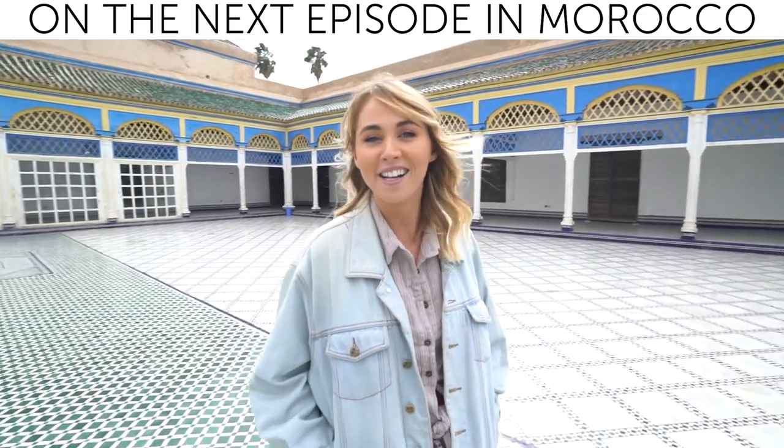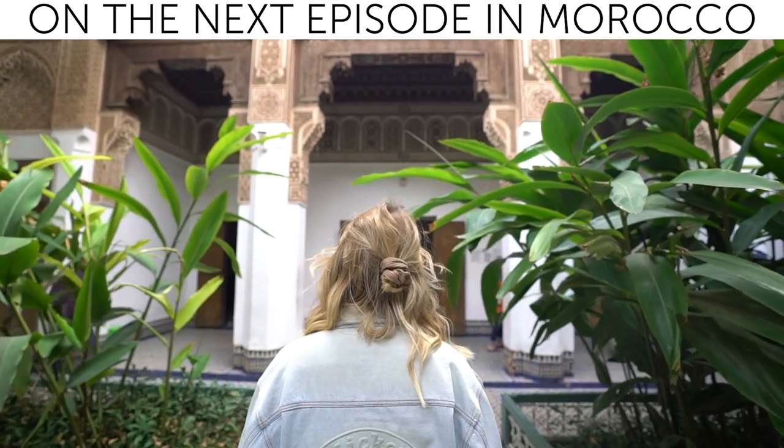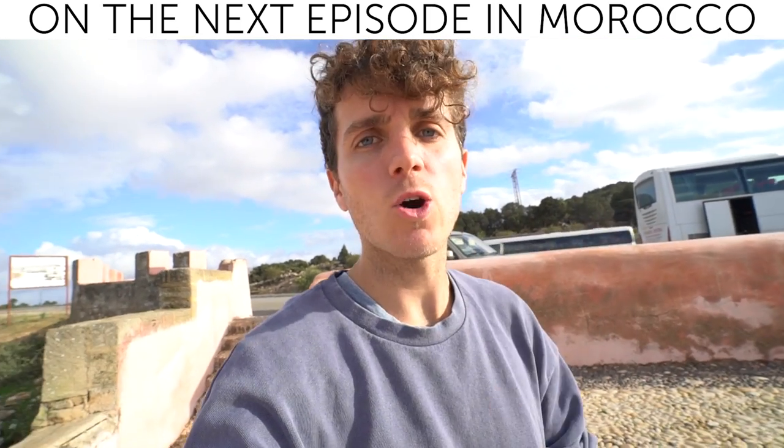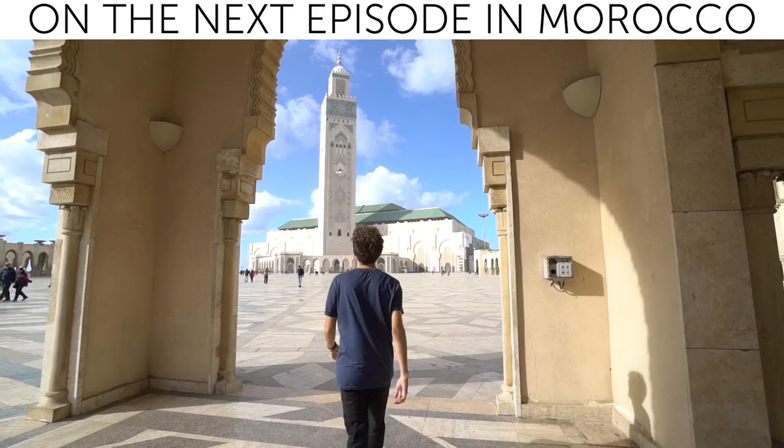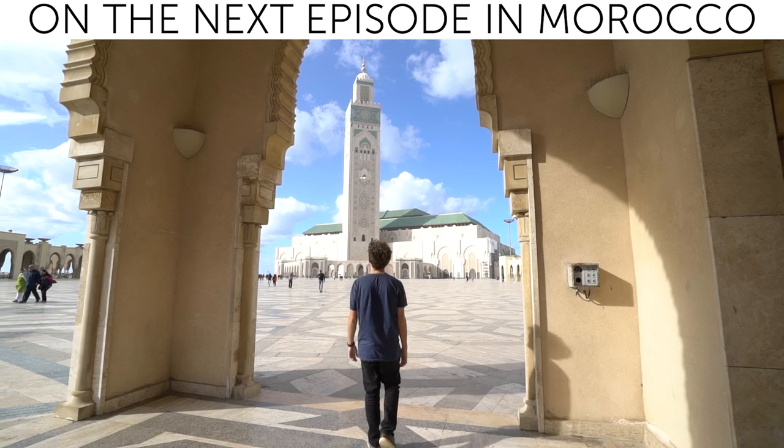I just want to design my house after the Moroccans — they really know how to design. We're headed towards the coast, towards a town called Essaouira. Welcome to Casablanca and welcome to the fifth largest mosque in the world.